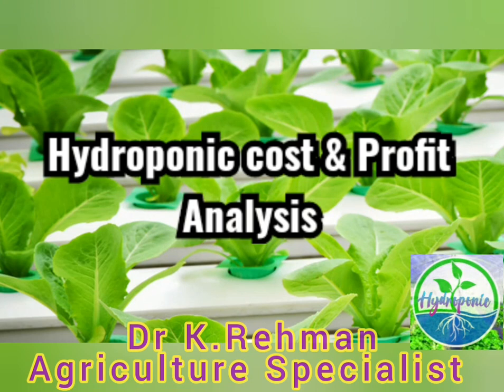Welcome friends to this hydroponic training session. I'm Dr. K. Rahman, Agricultural Specialist. Today the topic and discussion is about farming cost and profit analysis in the hydroponic system.